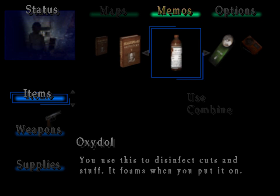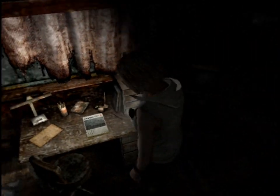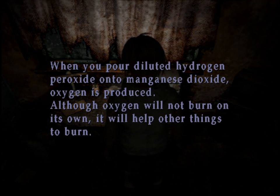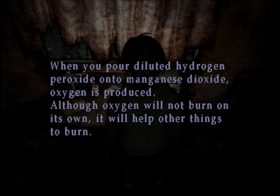What's the Oxydol? So it's an item, not something I can just drink — you can use this to disinfect cuts and stuff; it foams when you put it on. There's a junior high school chemistry book here: 'When you pour diluted hydrogen peroxide onto manganese dioxide, oxygen is produced. Although oxygen will not burn on its own, it will help other things to burn.' I'm obviously going to be doing some chemistry.